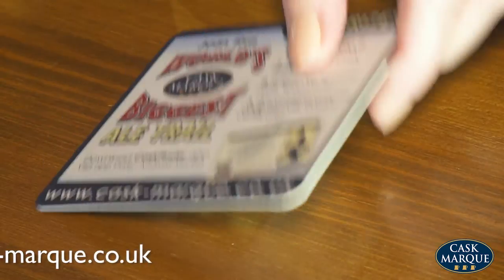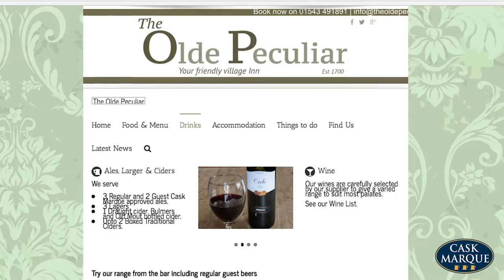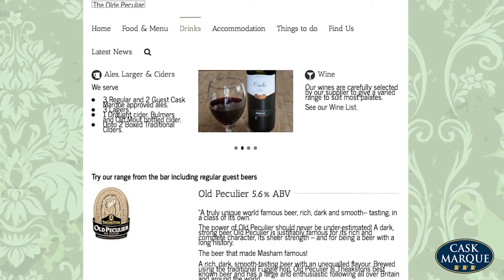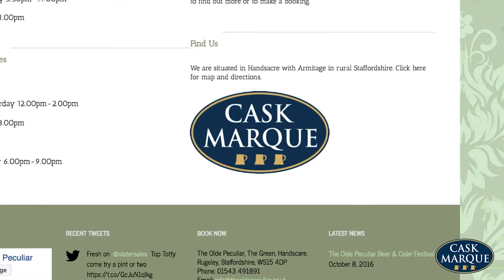They're free and available year round. Use social media such as Twitter and Facebook and your website to communicate the range of permanent and guest ales you stock. Make sure you put the Cask Mark logo on your homepage.